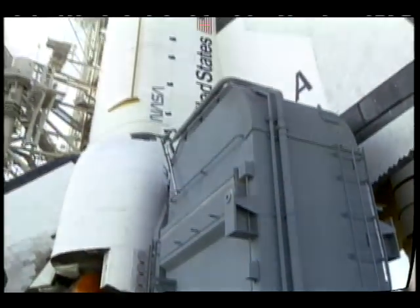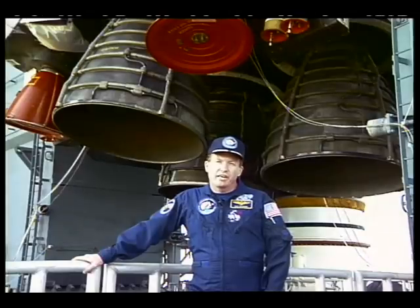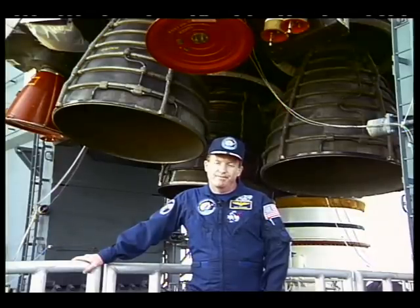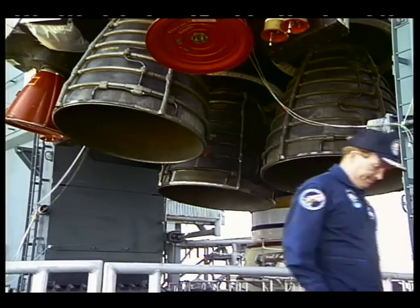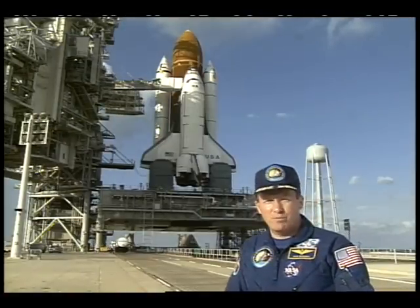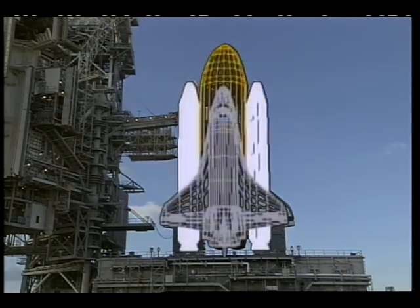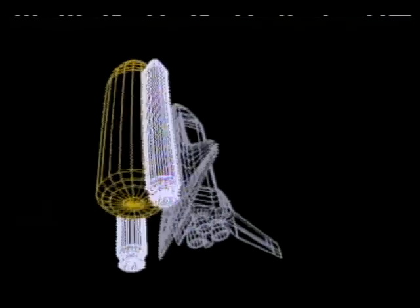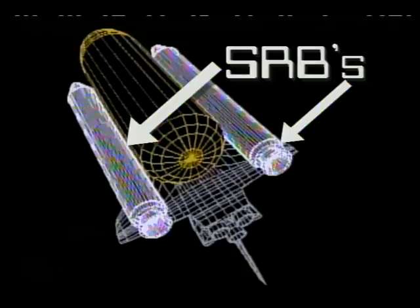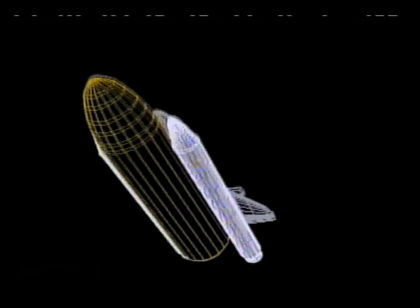Today, astronauts fly into space in a different vehicle — the space shuttle orbiter. To give us enough energy to get into orbit, we use special engines and propellants. The solid rocket boosters, or SRBs, burn a solid fuel. The external tank, or ET, carries liquid oxygen and liquid hydrogen for the shuttle's main engines. This combination of solid and liquid propellants is very powerful.